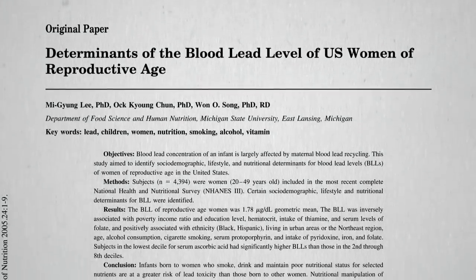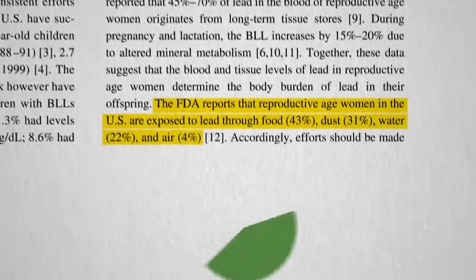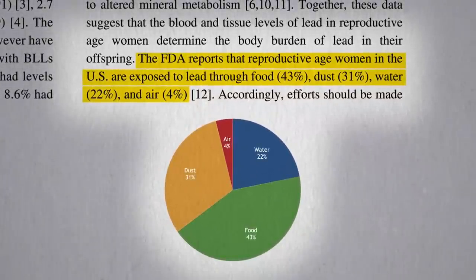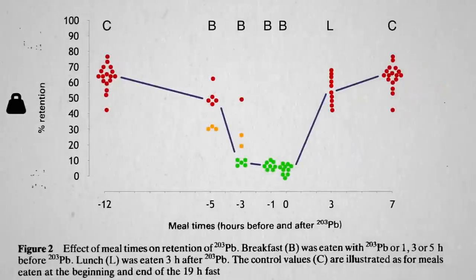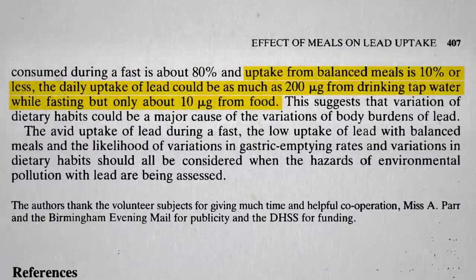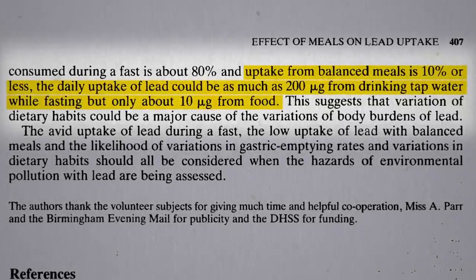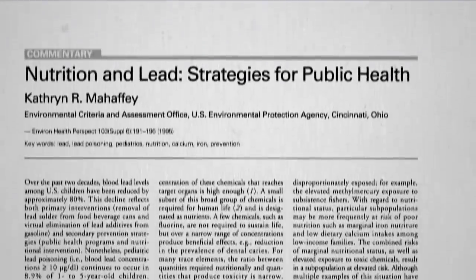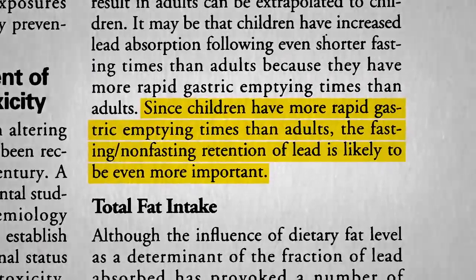That's why it's critical to get the lead out of our tap water. Now it's estimated that most of our lead exposure comes from food rather than water, but it's not what we eat, it's what we absorb. If 90% of the lead in food is blocked from absorption by the very fact that it's in food, you could get 10 to 20 times more lead absorbed into your bloodstream consuming the same amount of lead in water drunk on an empty stomach. And since children empty their stomachs faster than adults, meal timing may be even more important.